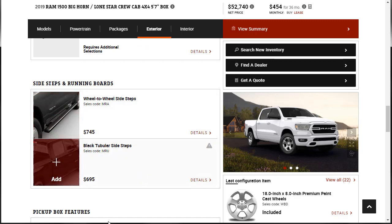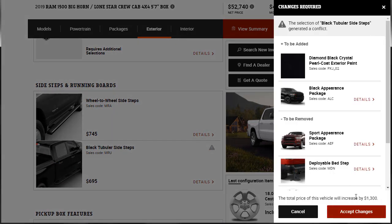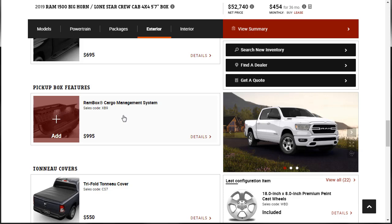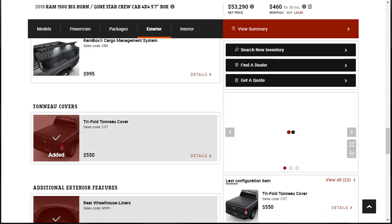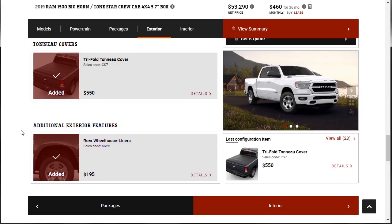There are side steps — I kind of like the black tubular side steps at $700, but to add those we'd have to remove too many things, so I'll just get that aftermarket. We'll skip the Ram Box management system. We can get the tonneau cover — a flat cover — without it changing anything. That worked.